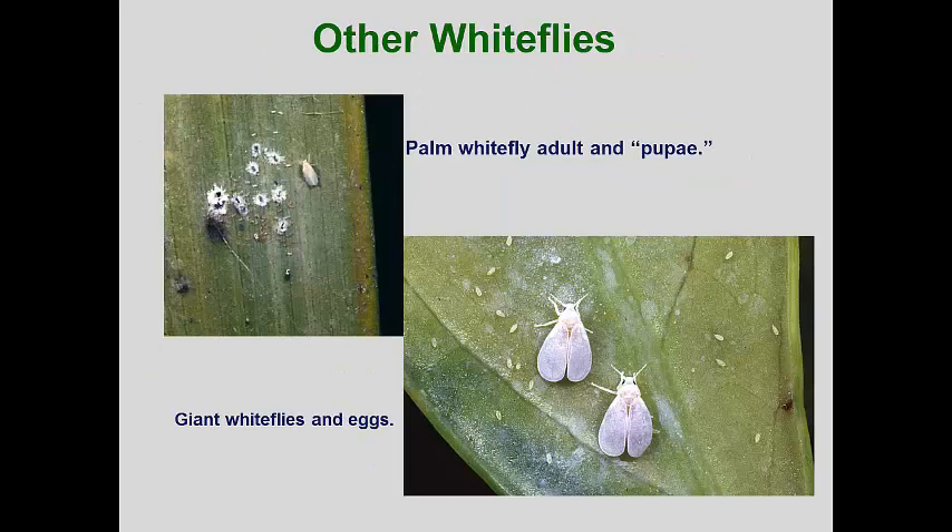There are quite a few other species of whiteflies that can occur in landscapes, but most are located in warmer climates. The palm whitefly is a common species in the Gulf states and Southern California. Its pupae also have a fringe of white wax similar to the mulberry whitefly pupae, but mulberry whiteflies don't normally get on palms. The adults are small with pale yellow bodies. The giant whitefly is also found only in Florida and Southern California and can attack a wide range of plants. Like the spiraling whitefly, the giant whitefly produces considerable waxy threads as nymphs and pupae. These threads can completely envelop leaves and plants, making them look like they've been attacked by some kind of strange fungus.